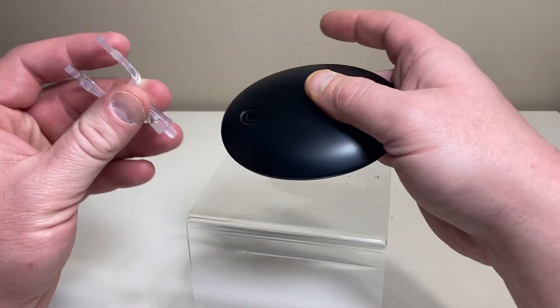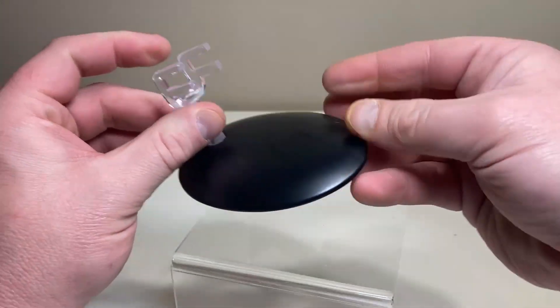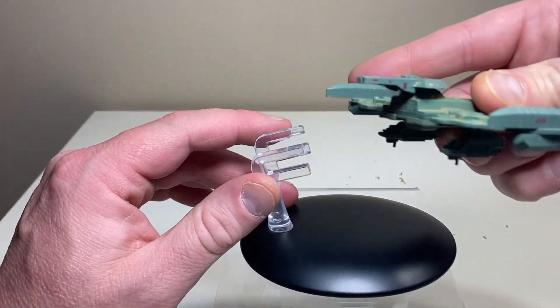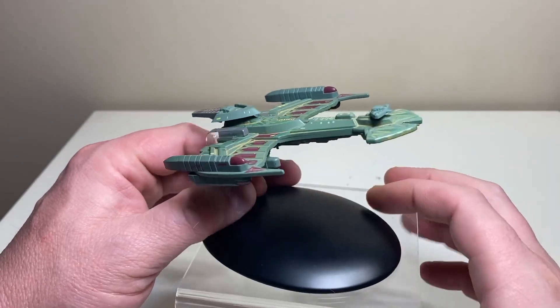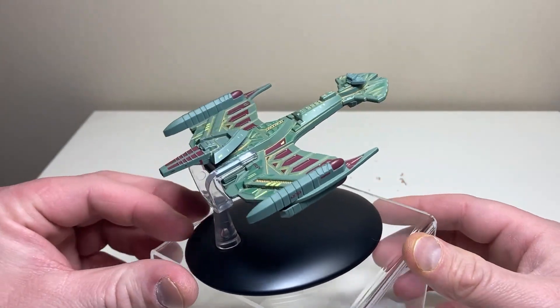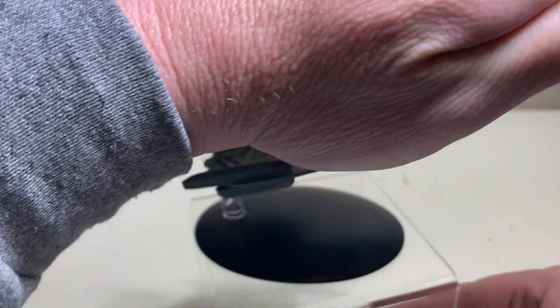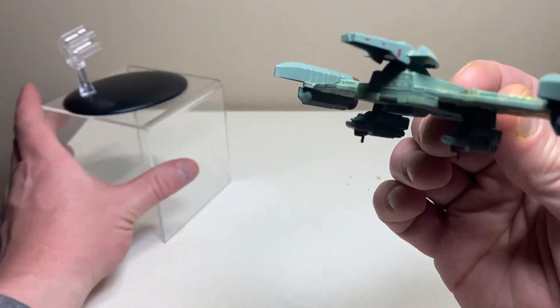Let's do the standard stand instructions. I've got my little acrylic base here — you put the peg in, it holds pretty firmly. The Neg'Var is really just a flat thing; you put it over the pads and it sits nicely. I've never had any issues with this ship. It's got an upward stance going off into space.